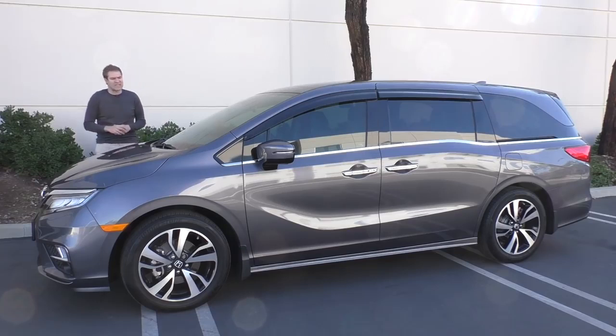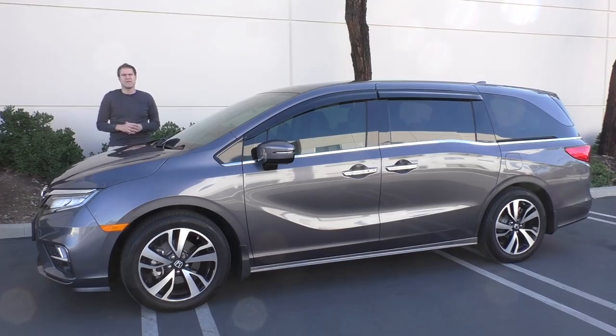Today, I'm going to take you on a tour of this thing and show you what you get when you spend $50,000 on a family van.